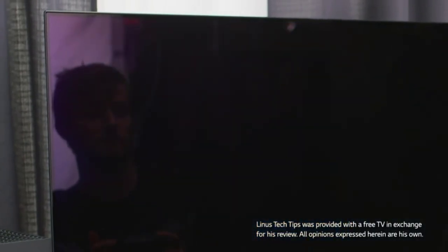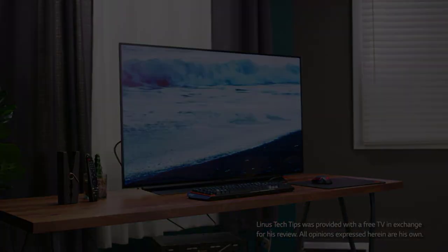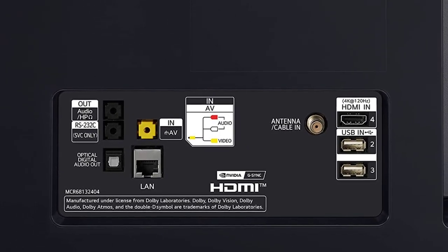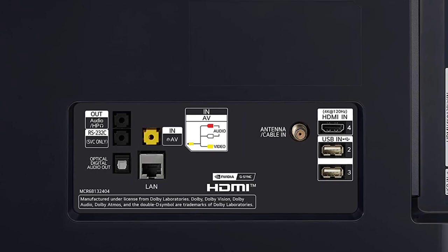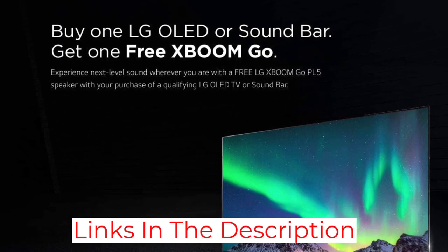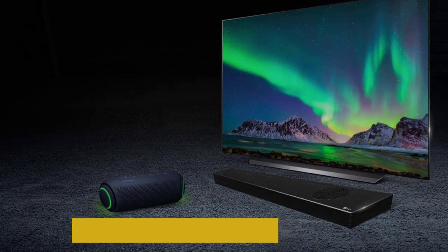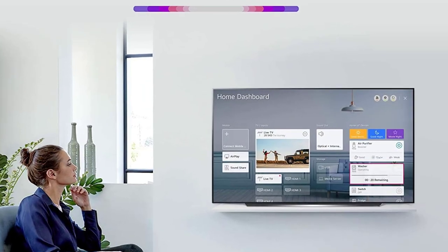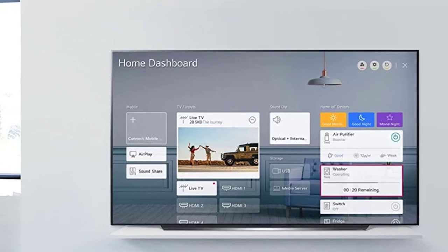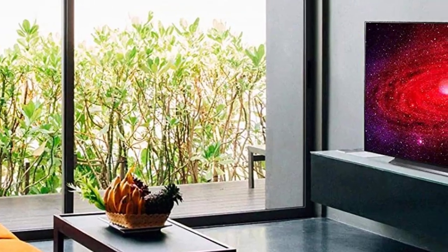NVIDIA G-Sync and FreeSync deliver low-input lag and blistering quick response times with high-motion scenes. Another standout feature is its LG ThinQ AI WebOS platform, which intuitively lays out streaming content. Built-in Google Assistant and Alexa also work with Apple AirPlay 2 and HomeKit to play back using voice commands and stream content straight from your iPhone, iPad, or Mac.